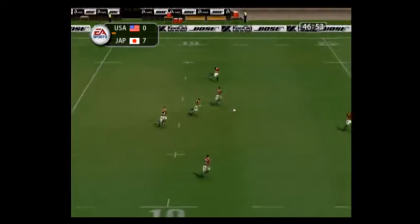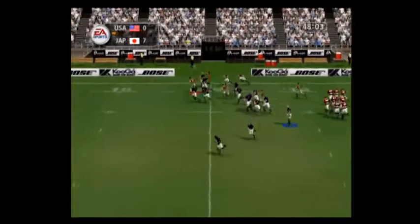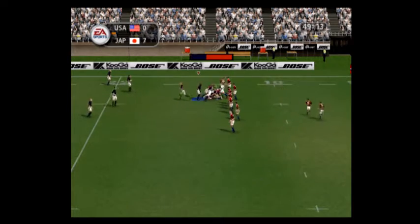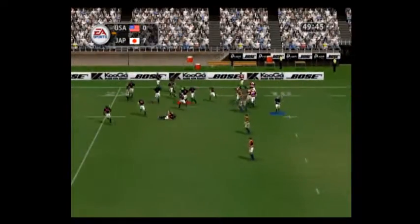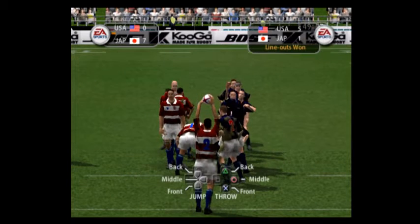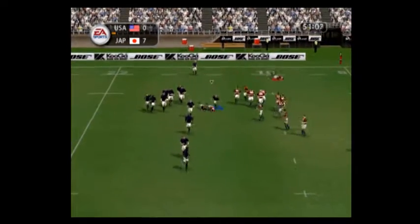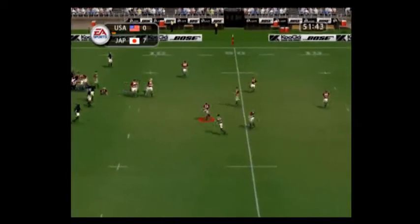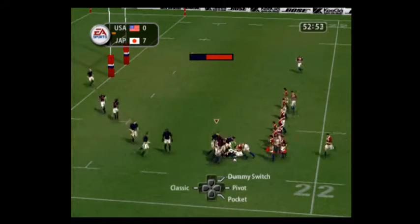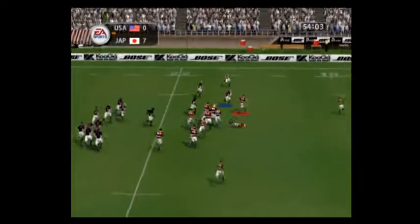Petruzella goes in and makes the tackle. The USA have turned it over. Pass that into touch there. 30 minutes left on the clock. Petruzella still have it. Gurihara — devastating break back. Villiers with a massive hit. It's away. Sika. Emery. Emery.